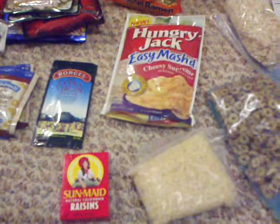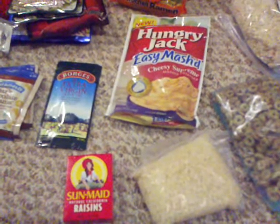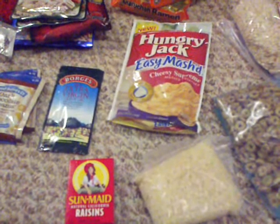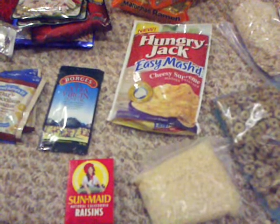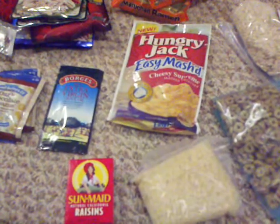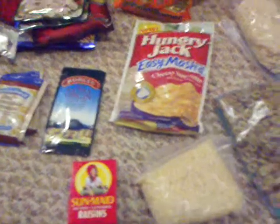Especially during hunting season it's really nice, but I wanted to show you that you don't need to spend six dollars on a Mountain House meal. You don't need to spend tons of money on dehydrated food — there's lots of good food out there you can buy cheap that tastes great and is actually pretty good for you.